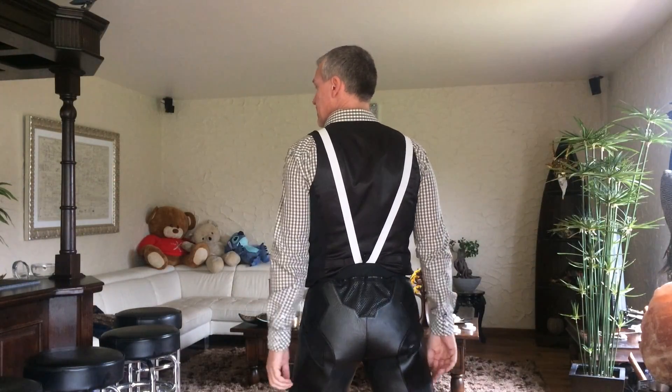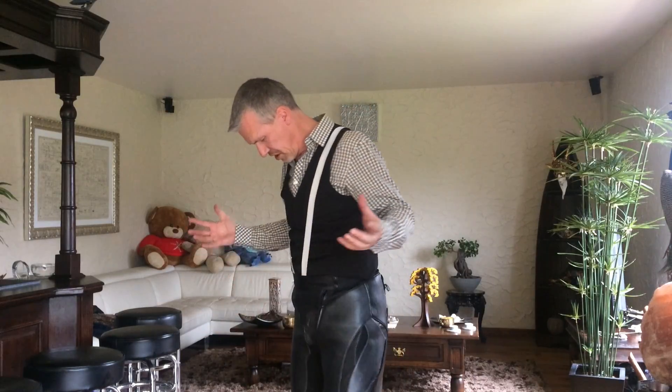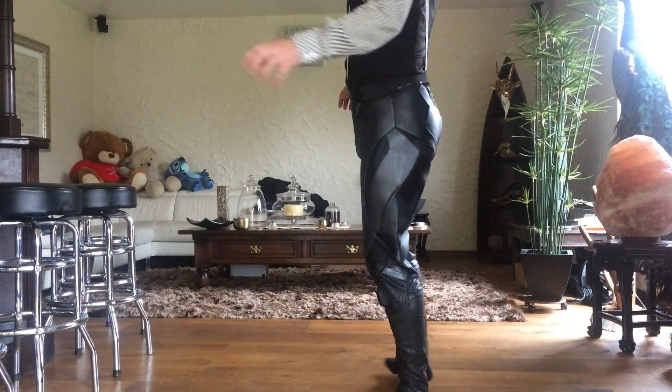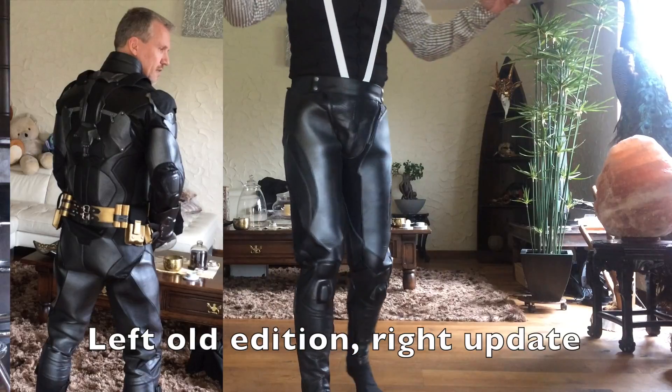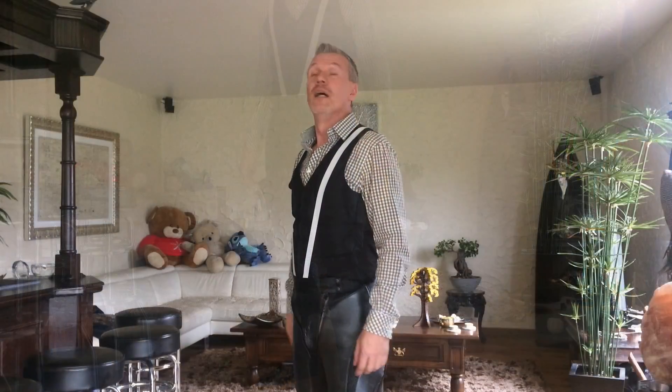And the back side — I'm happy about it. It feels like a sexy Batman. That sounds a bit weird. Anyway, the trousers are no longer a problem. I'm very happy.